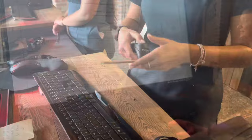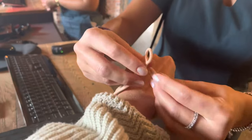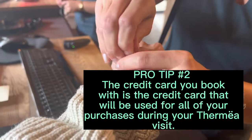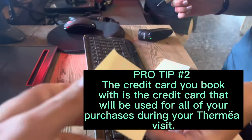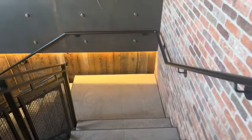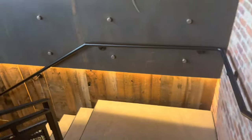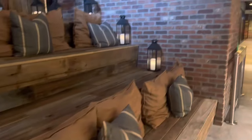At check-in they tell you everything you need to know about your spa visit. You fill out a waiver and receive your bracelet, which is how you pay for everything purchased at Thermia that day. Pro tip: whatever credit card you booked with is the one that gets billed — you can't change it upon arrival. If you paid for a friend and they paid you back, their purchases will still go on your card.